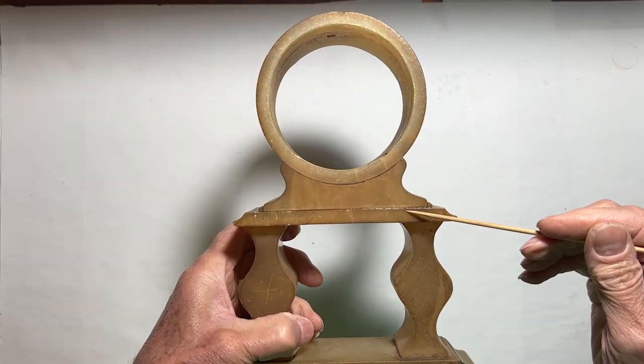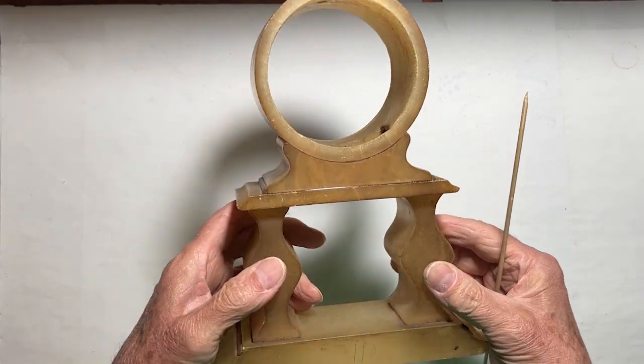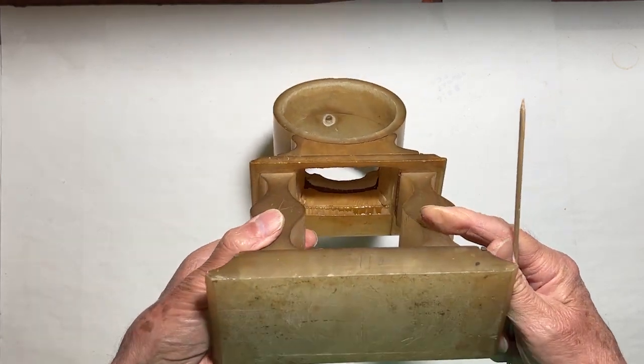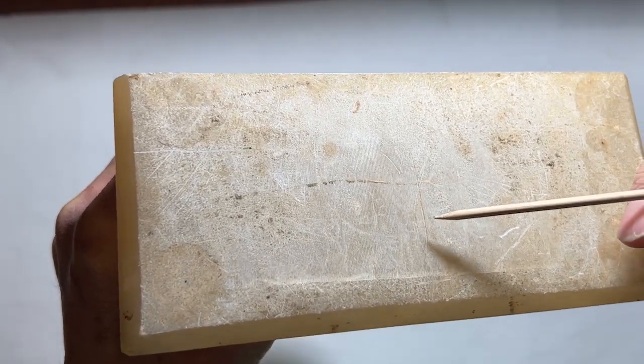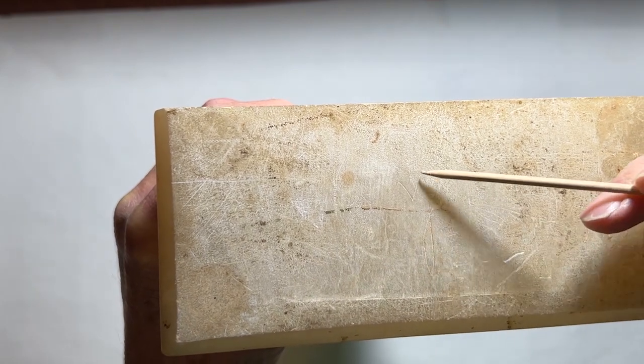It's a rare eight-day French mantel clock dating back to around Napoleon III, the Second French Empire. There are original tooling marks on the bottom of the base and it looks like a couple of letters were scratched in later.